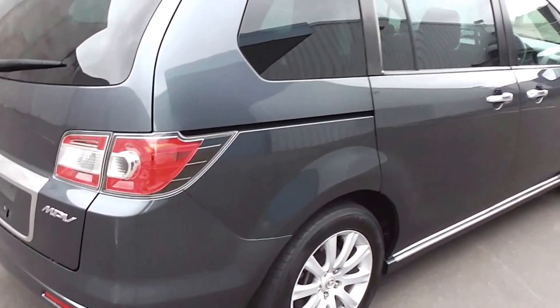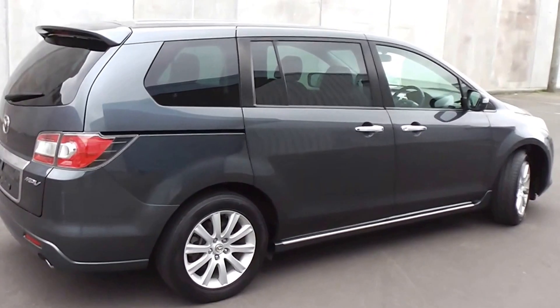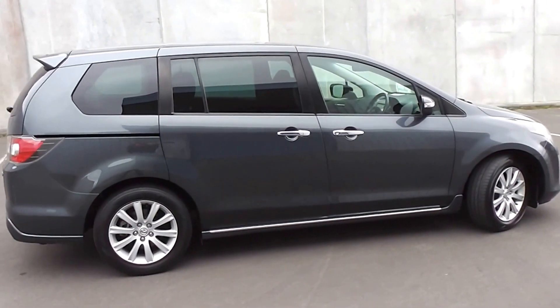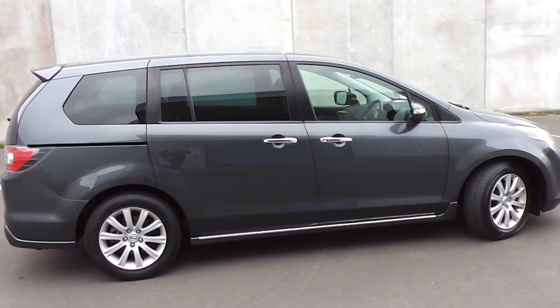So there it is — a very tidy 2008 facelift Mazda MPV 23S Sport, travelled 80,000 kms in charcoal, very clean and tidy, eight seat people mover.